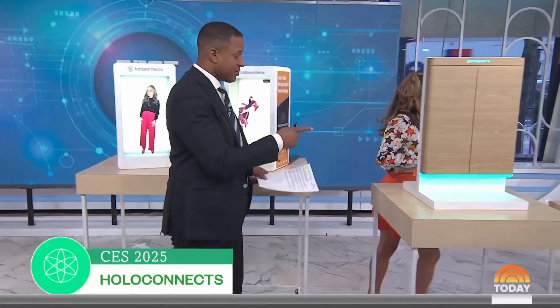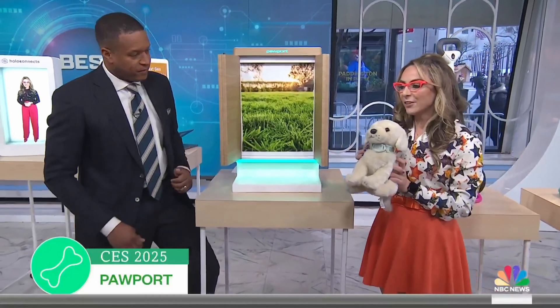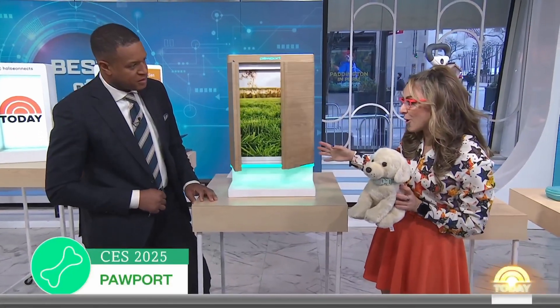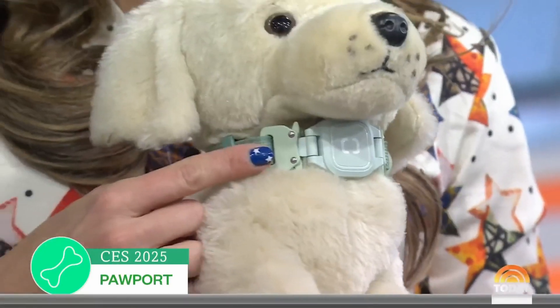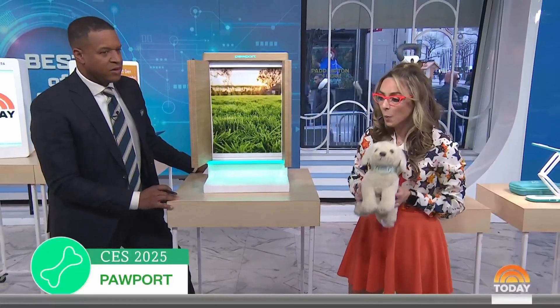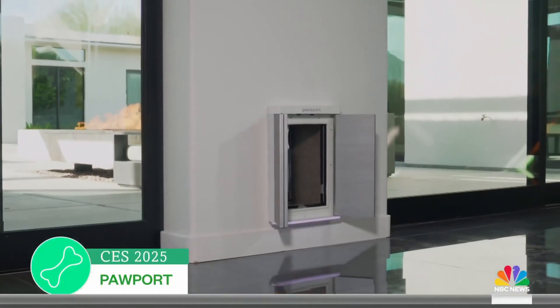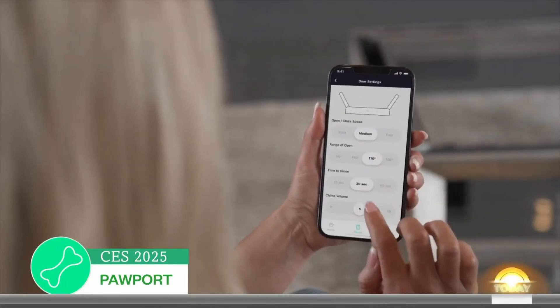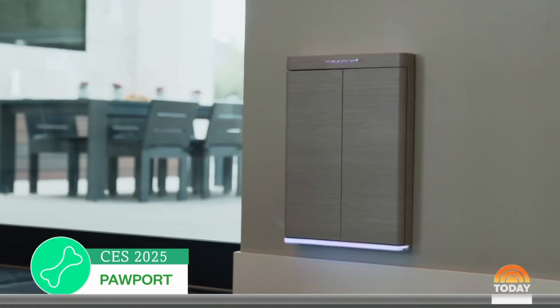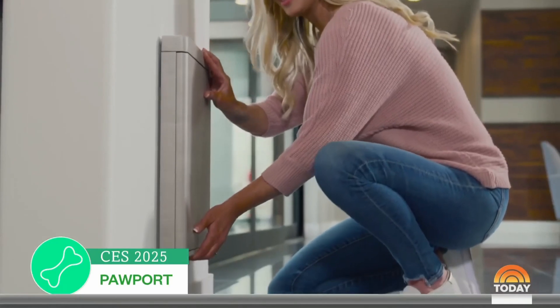Pet lovers are going to love this one. This is called Pawport — a smart pet door. Every Pawport can fit over any existing frame you already have inside your home. Every Pawport comes with a smart collar and there's a little sensor right underneath the door. As soon as the pet is right by the door, it will trigger it to open. The Pawport app will send you notifications and you can set times to let the dog in or out. It is everything all smart, AI-powered — a smart door for dogs that works like a charm.